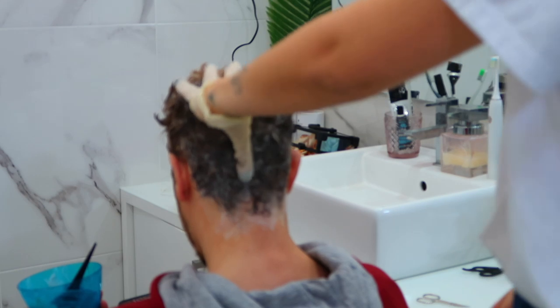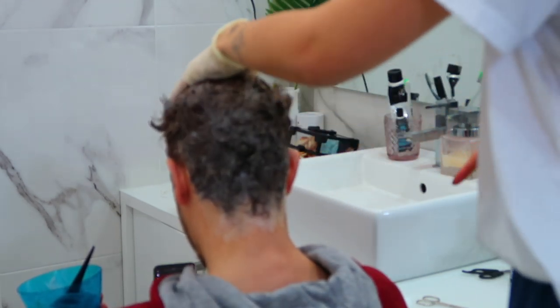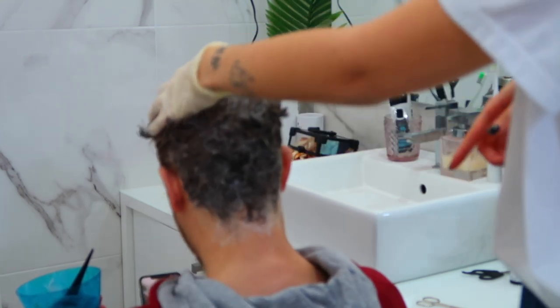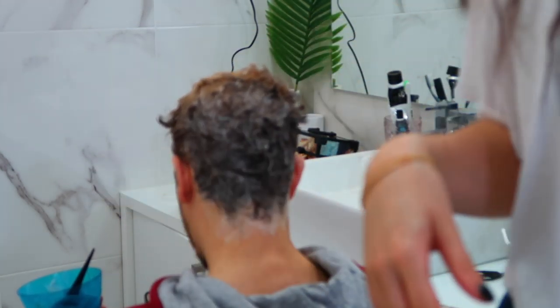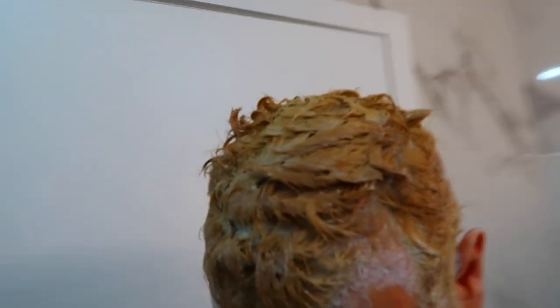I just finished applying it and up on top it's already blonder because that was the first place I applied it. He was already a light blonde so it's becoming blonde really fast. It's been about 20 minutes and on camera it looks more orange, but in person it's really blonde. We're going to wash it off now.